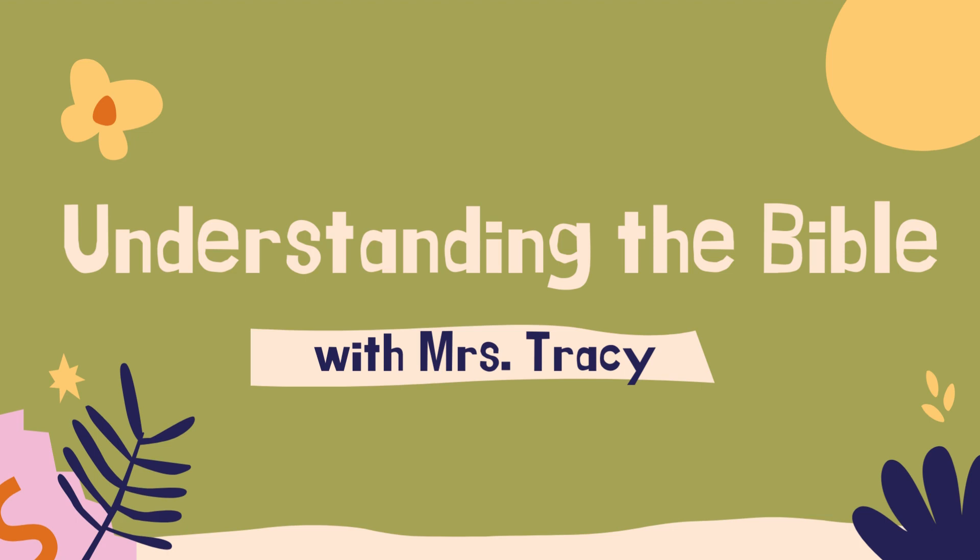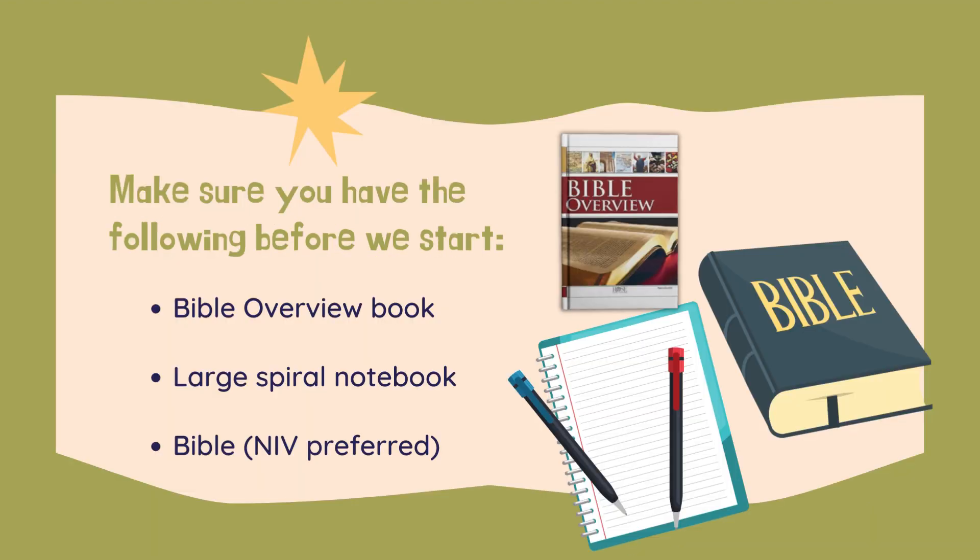Welcome students to Understanding the Bible with Ms. Tracy. Before you begin this year, you're going to make sure that you have the following things. You're going to need your Bible overview book — this will be the hardback copy that you'll retrieve from Ms. Laura. You're also going to need a large spiral notebook for journaling, and you're going to need a Bible.